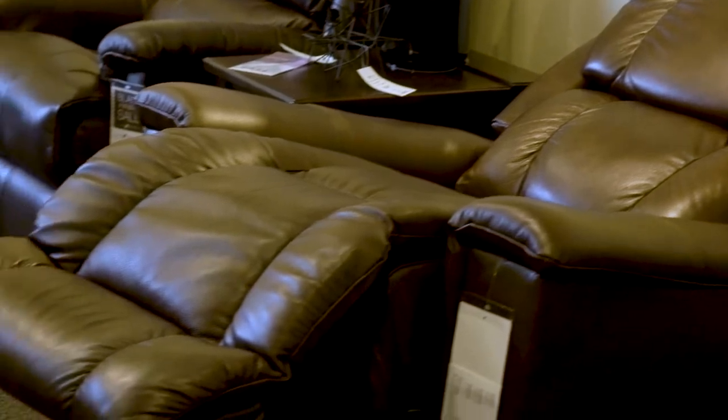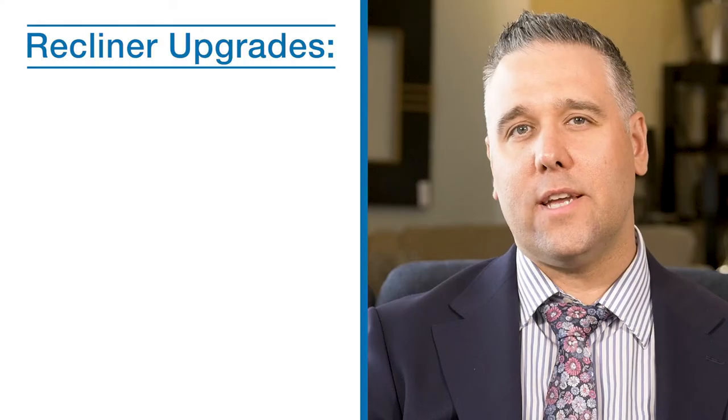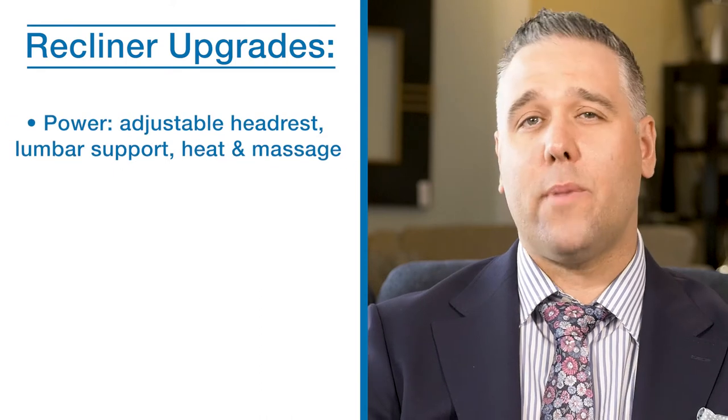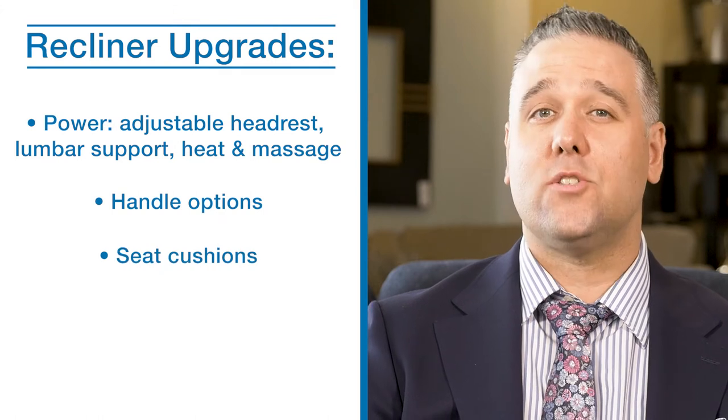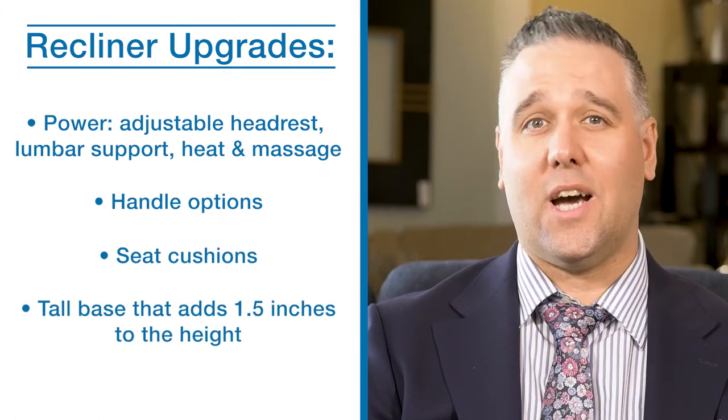An important piece of information to note is that all of our recliners have the following upgrades available: power, including adjustable headrest, lumbar support, and heat massage; handle options; seat cushion upgrade; and a tall base that adds 1.5 inches to height.